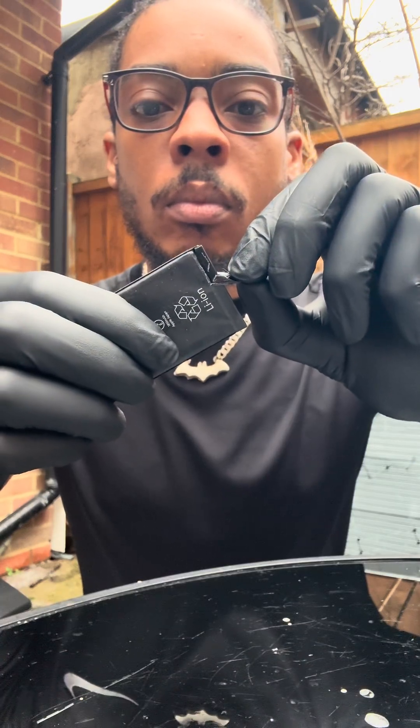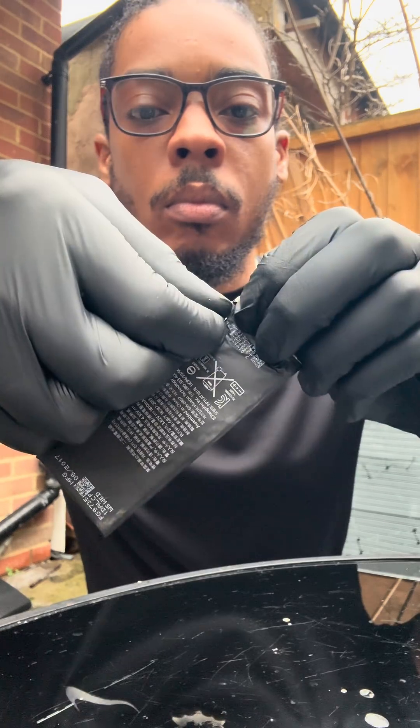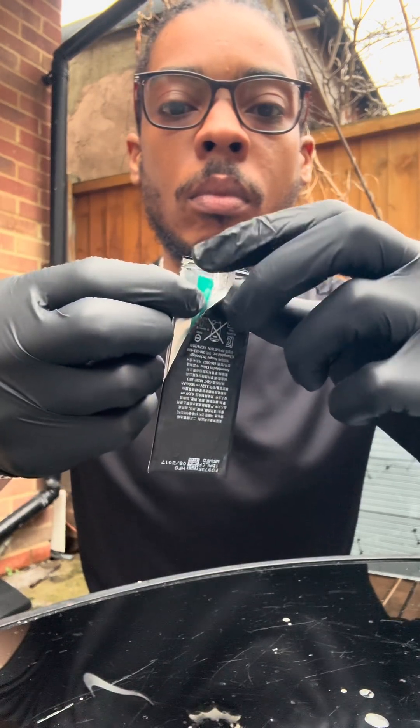First we have to remove the battery from the plastic and aluminium pouch. The aluminium prevents oxygen and moisture from entering the battery.